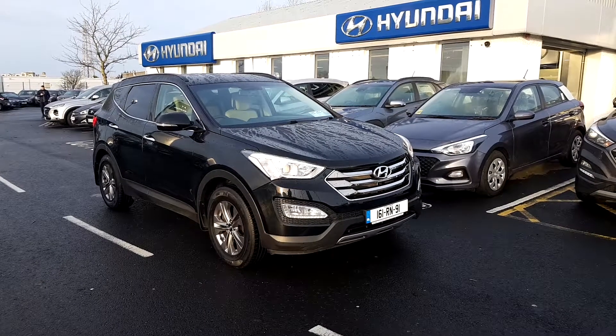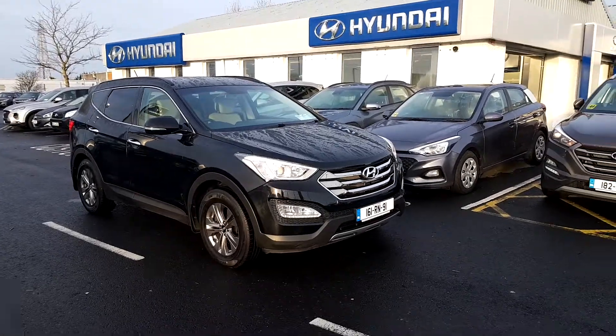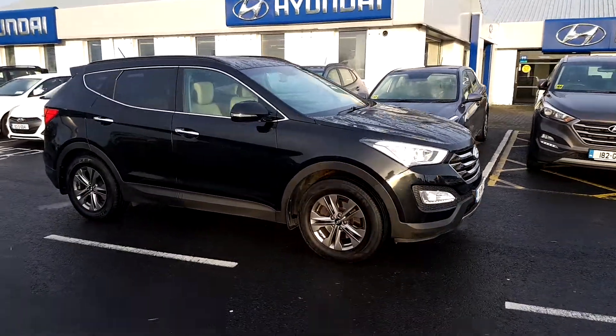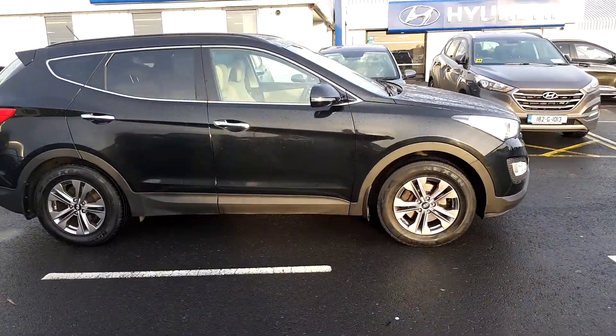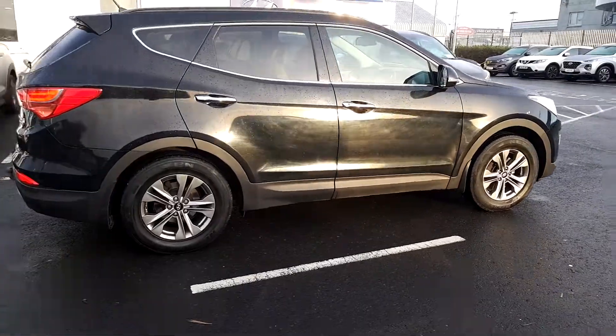How's it going folks, Ronan here from Hyundai Gawe. Straight in — we have this lovely 161 Hyundai Santa Fe Executive four-wheel drive model, finished in black with a cream leather interior. Some other specifications include 17-inch alloy wheels, rear reversing parking sensors, and a rear camera.